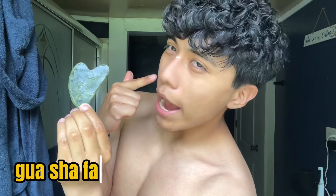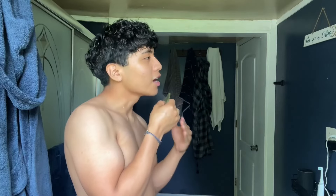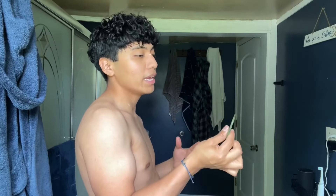Now the next step is using this Gua Sha while you still have the hydrating facial cleanser on your face — before rinsing it all off. Using this will help it go smoothly. It's apparently supposed to help with creating a sharp jawline and a good face structure. Honestly, I think that it does work. I don't know if it was this or me losing weight that helped, but it just makes me feel better about myself overall.